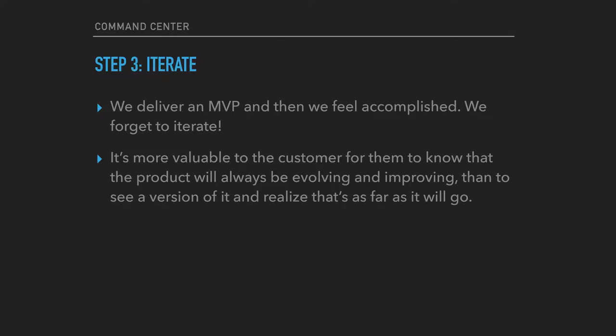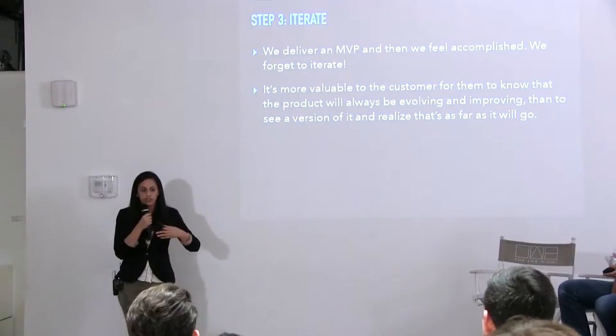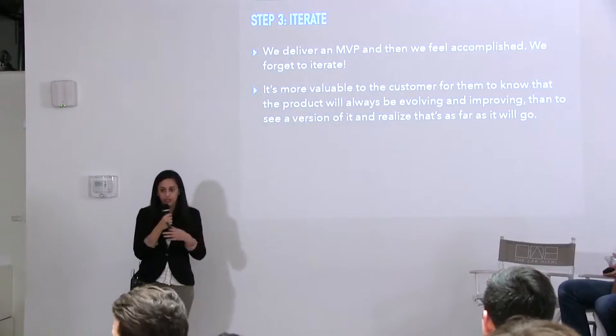Step three of the whole process is to iterate. The one thing we're trying to avoid is delivering that MVP and then forgetting about it. The importance of going back to customers who are using it and asking: what don't you like? Watch how they use it. What do you like, and how can we improve this — in addition to the roadmap we already have? The original 2014 specs had more features than what we currently have in production. We have a plan for the product, but there's also a lot of internal and external feedback telling us how to improve it.